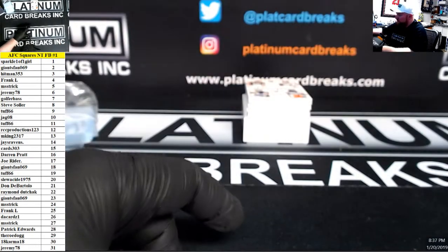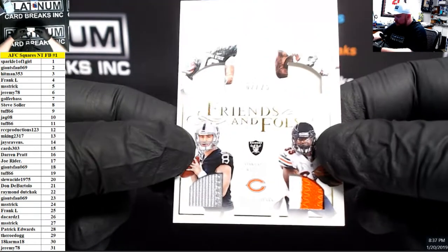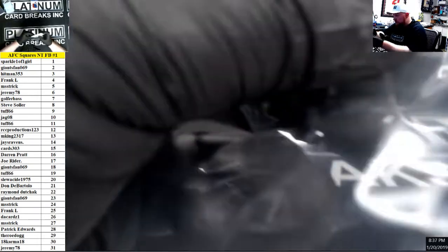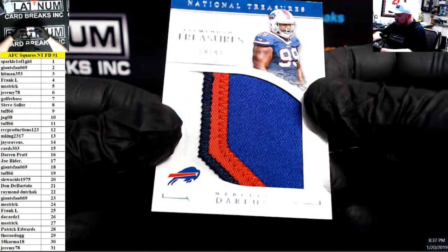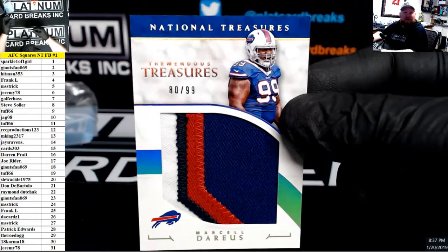Friends and Foes, number 2 of 25, Connor Cook and Jeremy Lankford, 2 of 25. Tremendous Treasures, 80 of 99, Marcel Darius, spot 80.